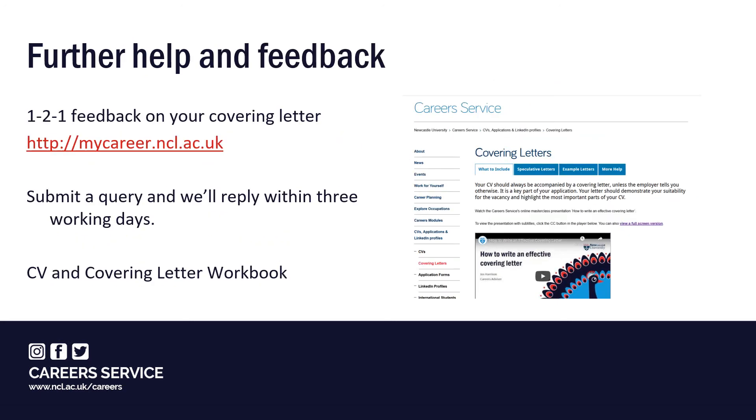That's the end of this presentation. If you would like further help, you can access expert advice on our website and receive individual feedback on a draft copy of your covering letter. Just go to My Career at the link shown — it's one quick step to submit a query and we'll reply within three working days.